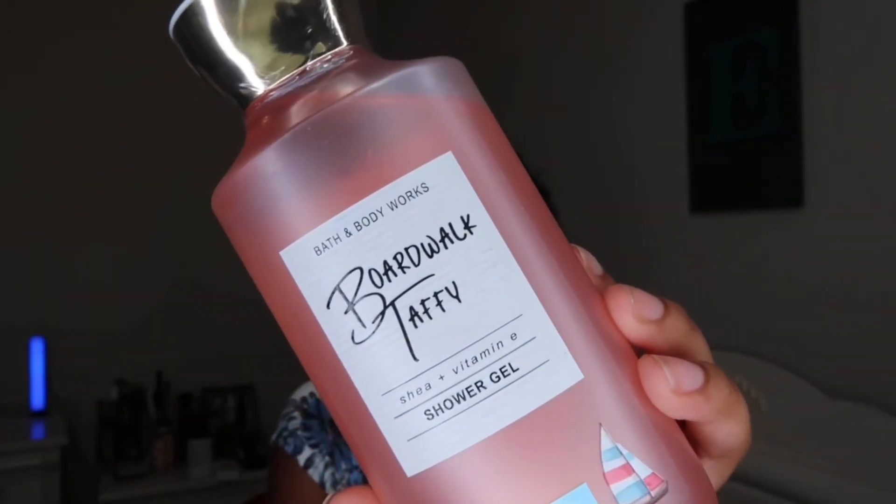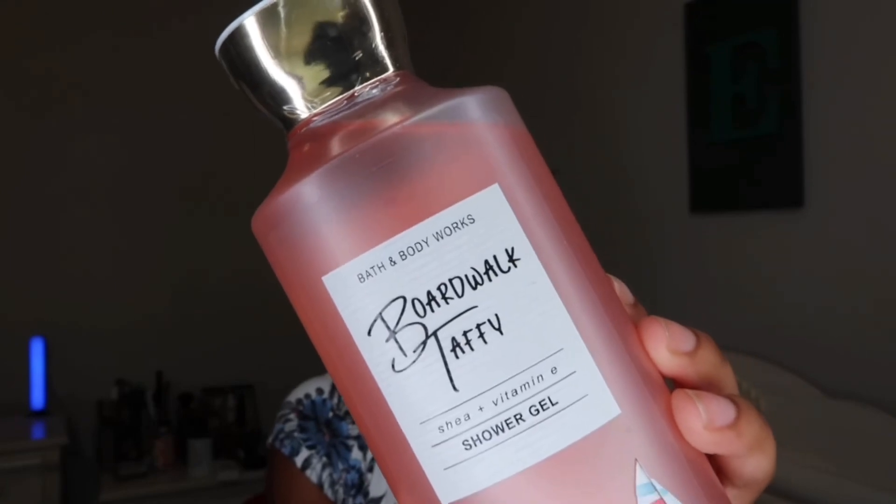Boardwalk Taffy smells so good — I can really smell the vanilla in it, it's like a berry scent with vanilla, just like it says. It smells really sweet, perfect for this time of year, so I'm super excited to use this one. The next two I picked up are more floral scents. I went ahead and picked up the Golden Sunflower, which has shea, vitamin E, and is made with sunflower seed oil.